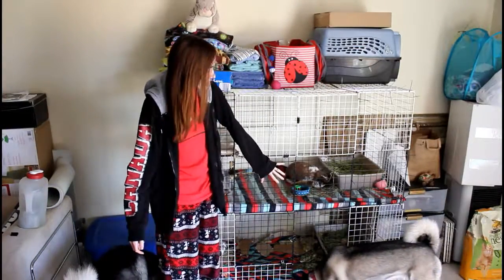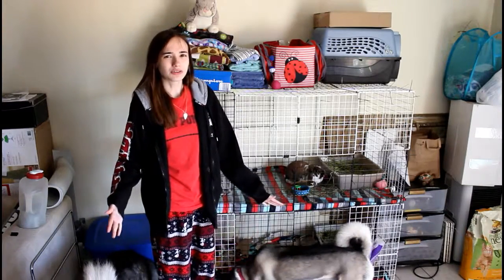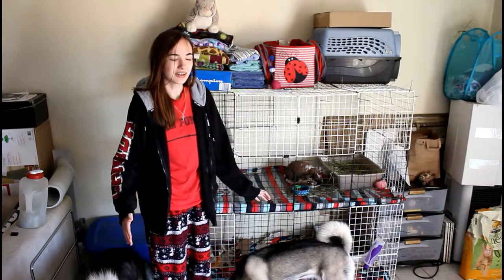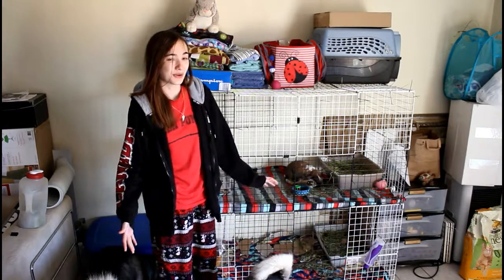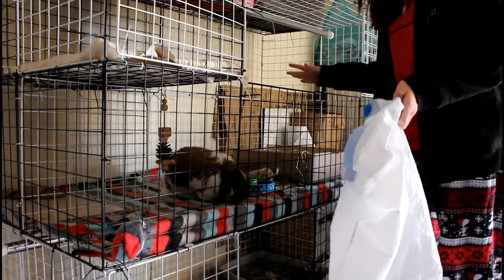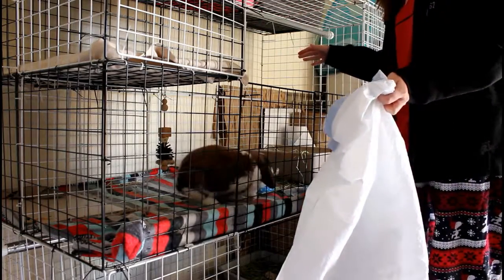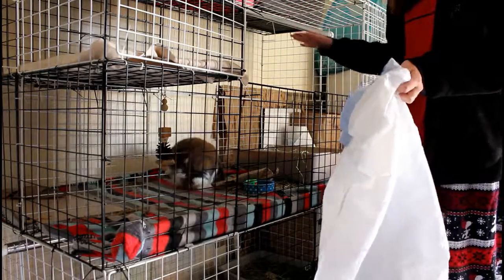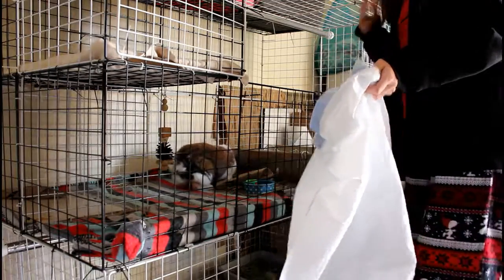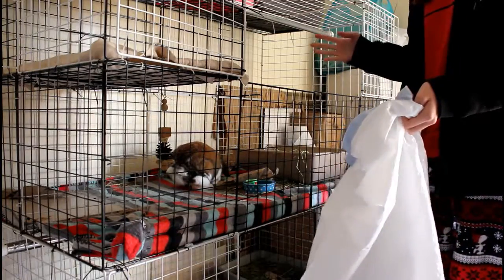I'm going to be cleaning Laura's cage first and then Horizon's cage. It is a little bit overdue — I should have cleaned the cages a couple days ago so it's a little bit messier than normal. I don't let Laura out and I can't pick her up because she's getting aggressive. I have to get her spayed, and getting her spayed will hopefully help with that problem, so we are looking into that soon.